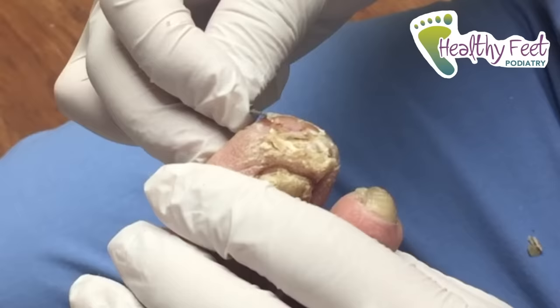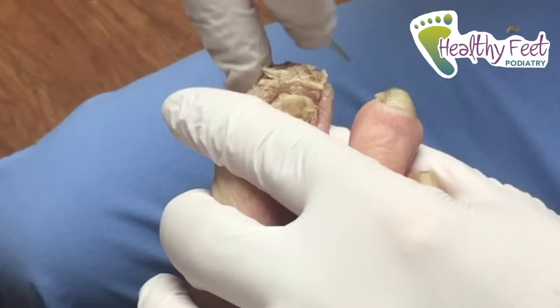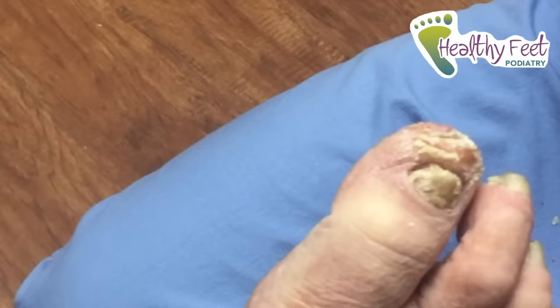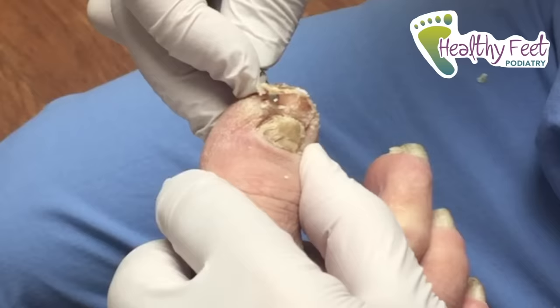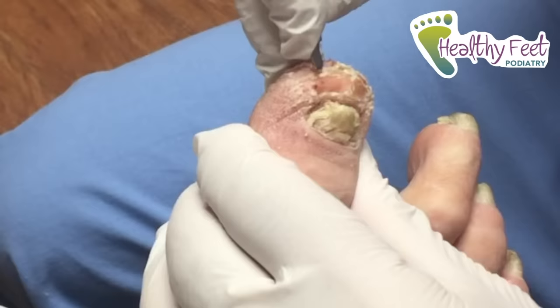Oh, it's looking better already. Let's get this top part right here. I got it all over me. Oh, almost got in the face again. Somebody needs to come up with like a face shield. Well, I guess somebody has come up with it — you gotta buy one and wear one. We're almost done here, almost got all that junk out of there.